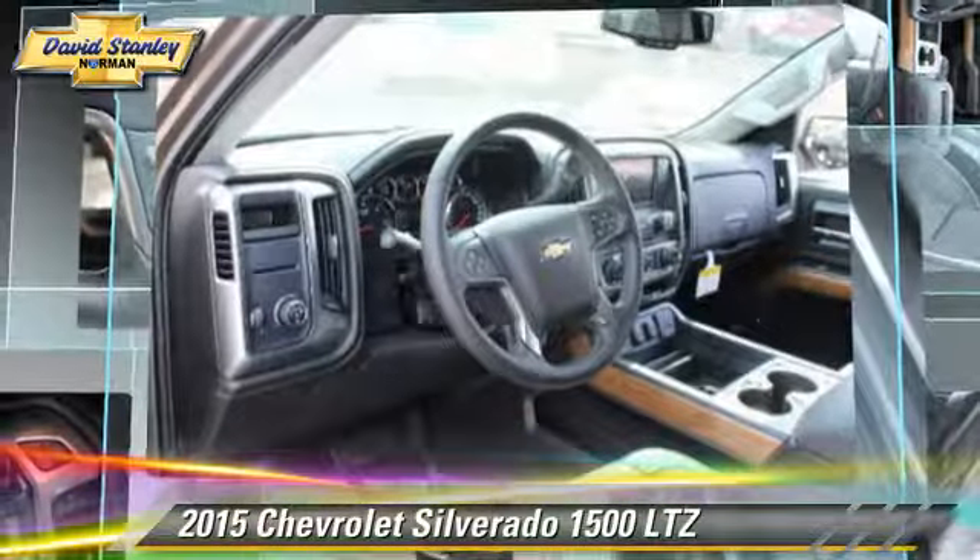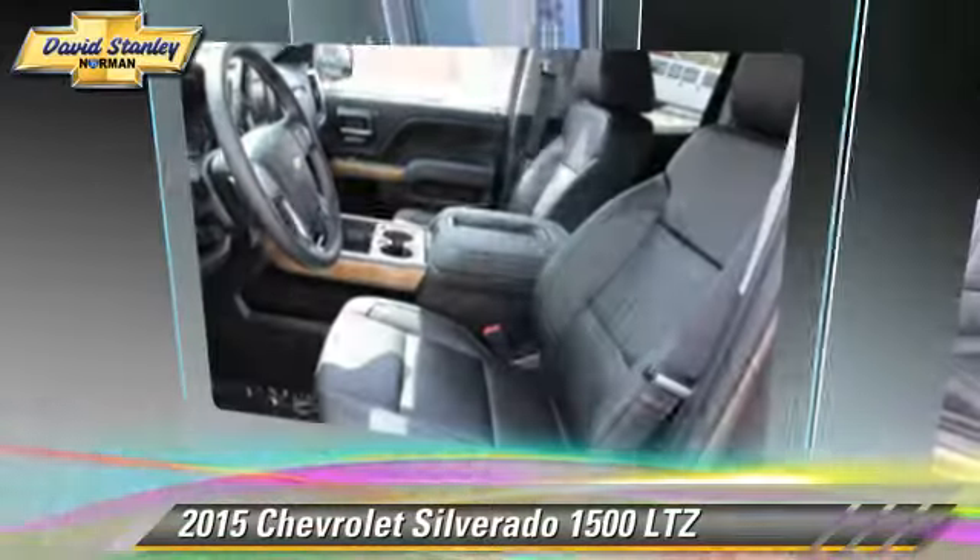navigation system, backup camera, and satellite radio. Give us a call to schedule your test drive today.